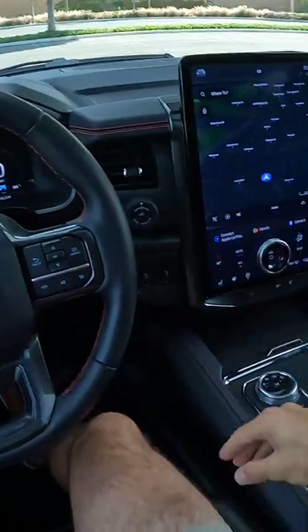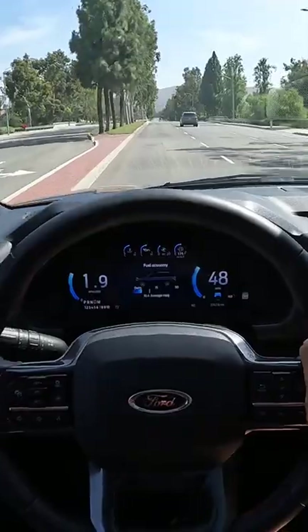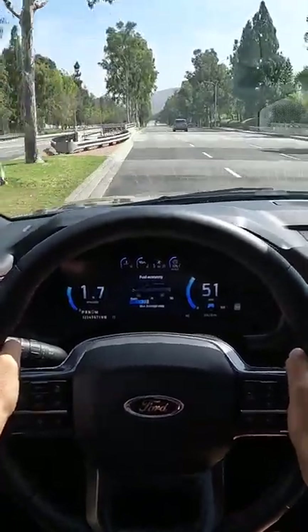We're going to begin in the normal drive mode. Yes, that Twin Turbo V6 is very smooth in the power delivery. Throttle tip-in is progressive.